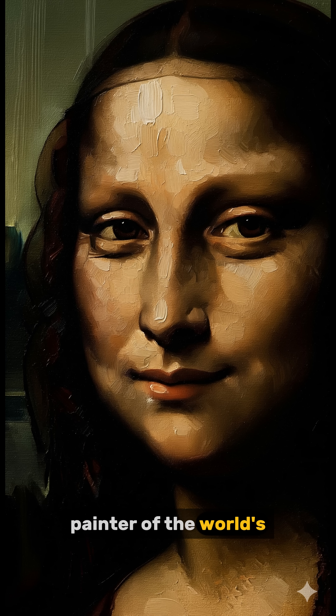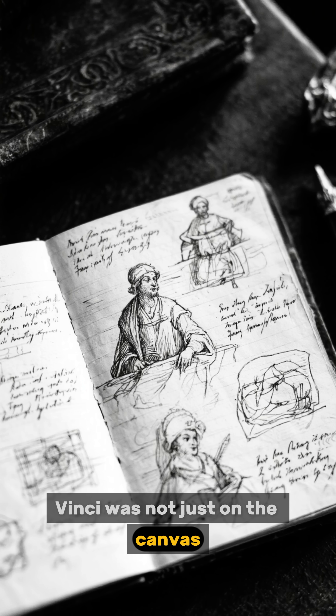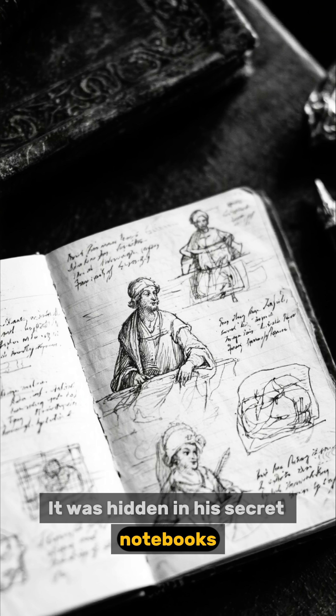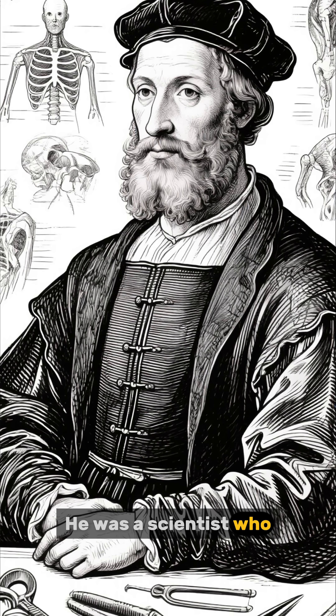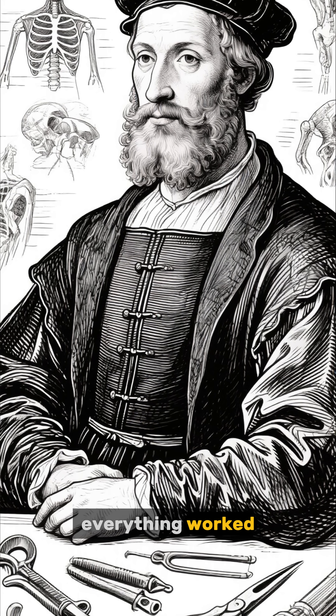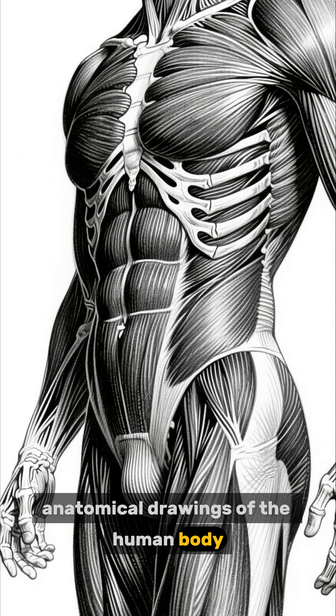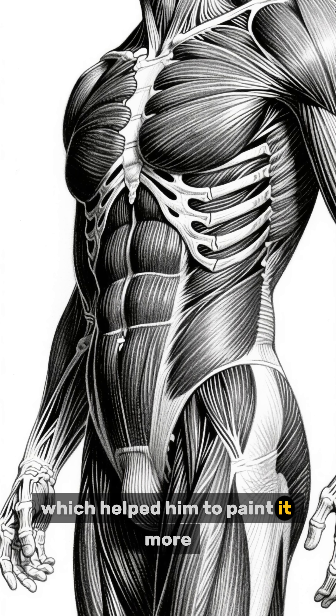We know him as the painter of the world's most famous smile. But the true genius of Leonardo da Vinci was not just on the canvas — it was hidden in his secret notebooks. He was a scientist who dissected human corpses to understand how everything worked. He drew the most incredible anatomical drawings of the human body, which helped him to paint it more realistically.